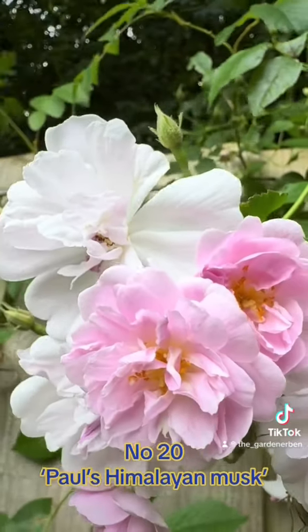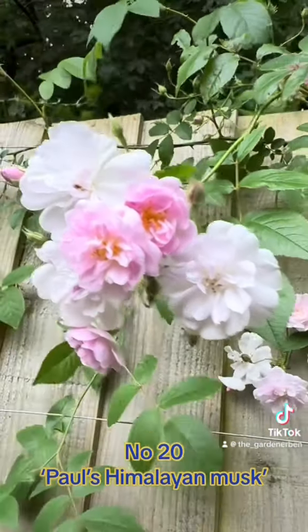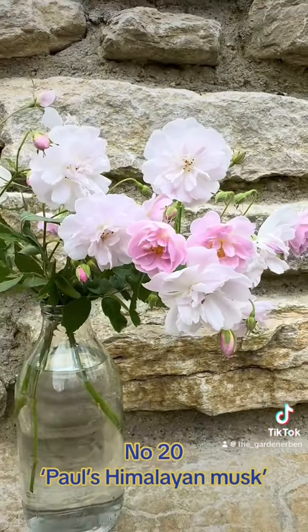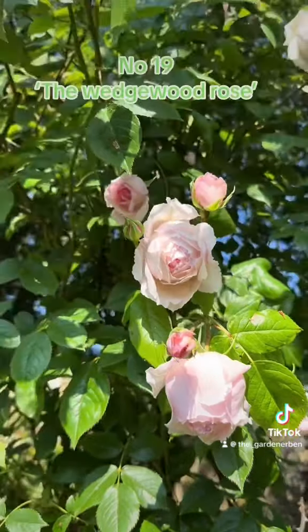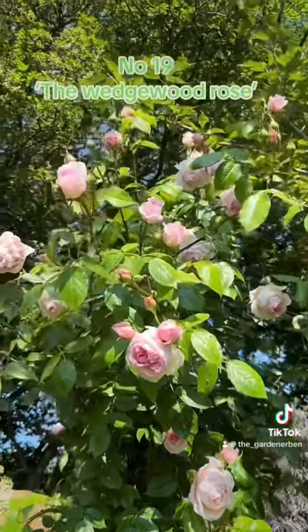Kicking off this collection at number 20 is Rambling Rose, Paul's Himalayan Musk, a once-flowering variety. In at number 19 is the stunning Wedgwood Rose — deeply cupped and textured and reaching around 10 feet tall, this is perfect for growing on a freestanding post or pillar.